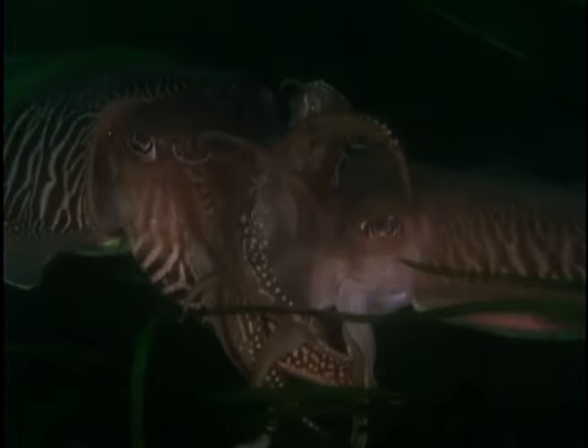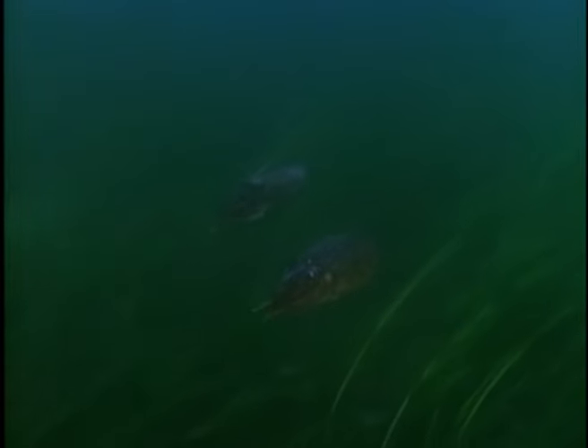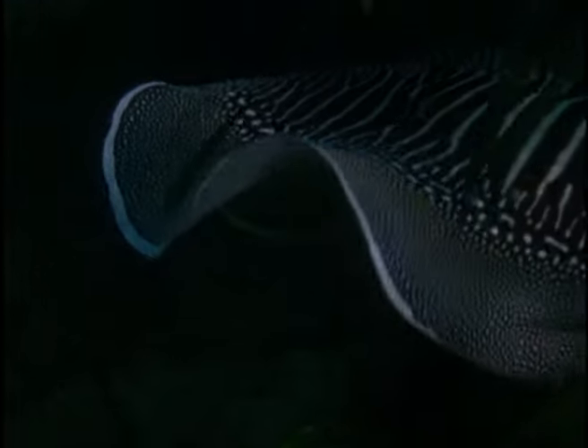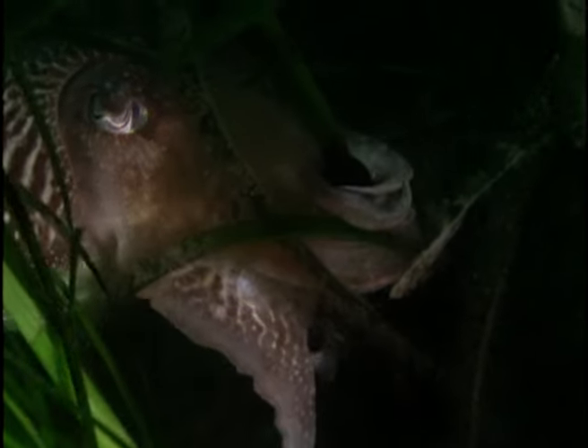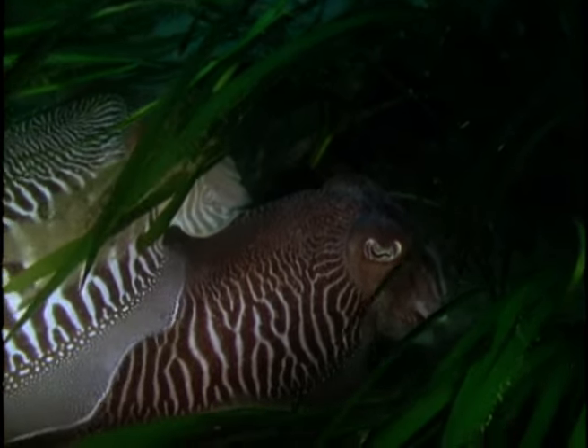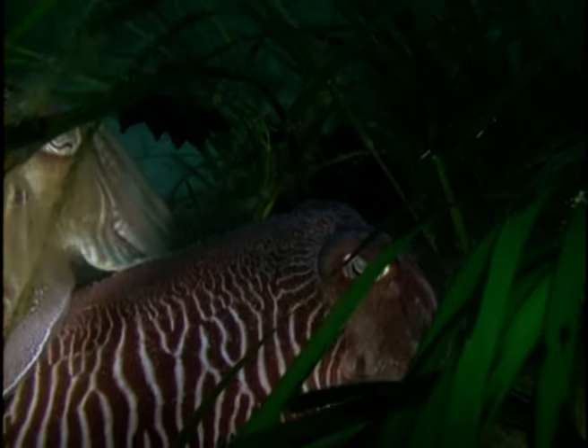He will stay with her until spawning is completed. The eggs are laid one at a time, each one firmly attached to the eelgrass. The female moves in, wraps her tentacles round the leaf and deposits an egg. As she moves away, she blows water over the eggs and prepares to lay the next one. All through egg-laying, the male remains in close contact with the female, touching her body with his tentacles and his undulating fin.